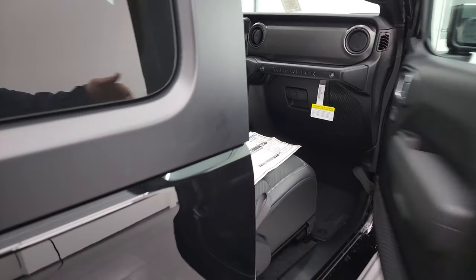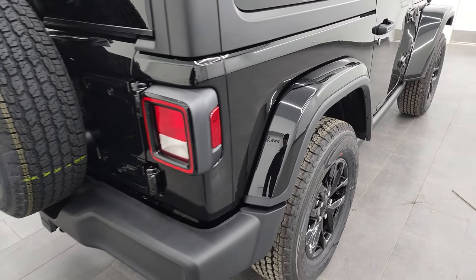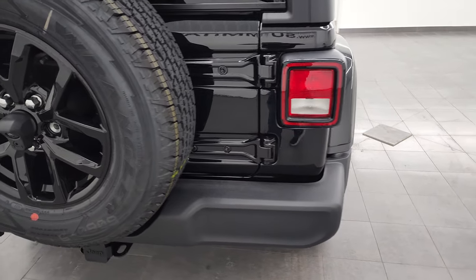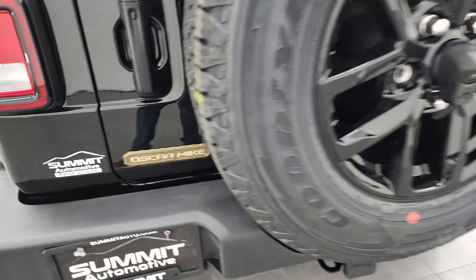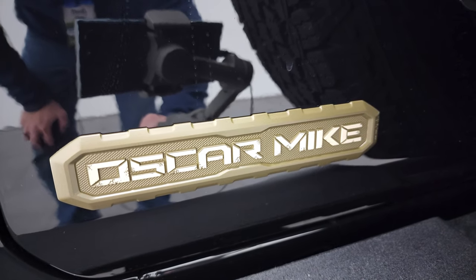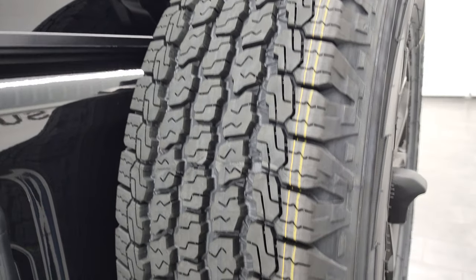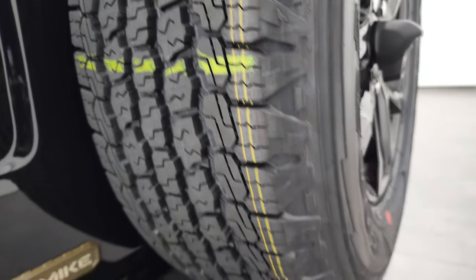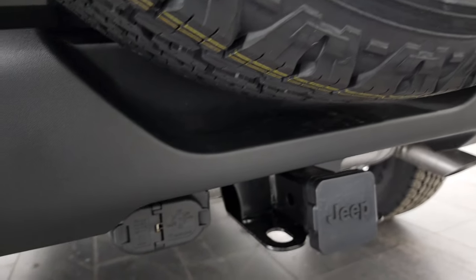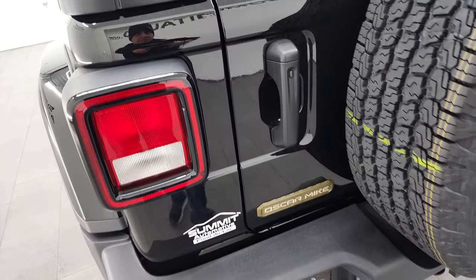Let's take a quick look at the back. Remember the color match fenders and the gloss black wheels — all part of that Freedom Edition. You also get the Oscar Mike badge on the back, which looks pretty cool. There's a good look at that all-terrain tread pattern on the tires. Here's your receiver hitch with four-pin and seven-pin wiring, and LED license plate lights.